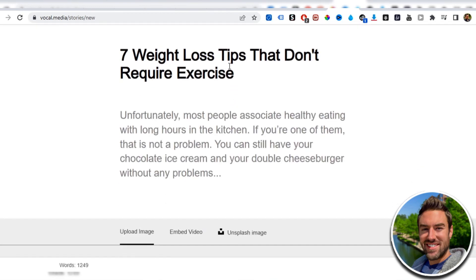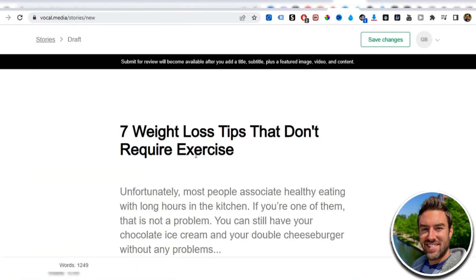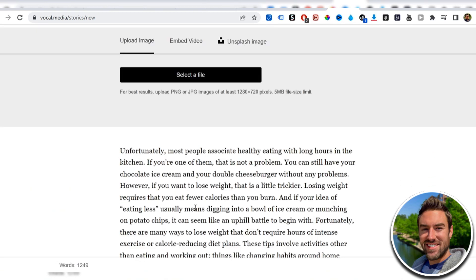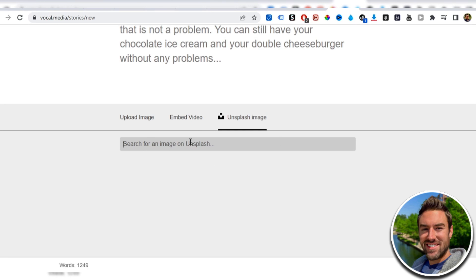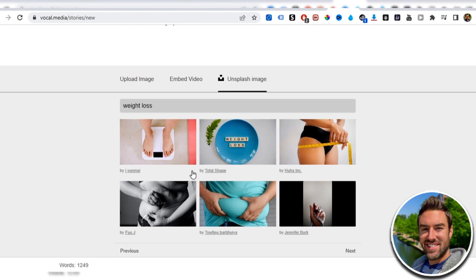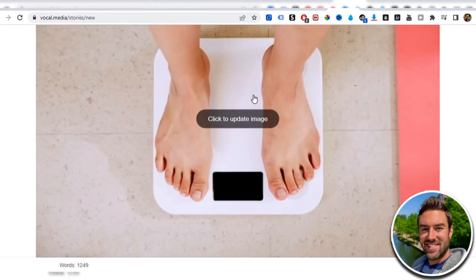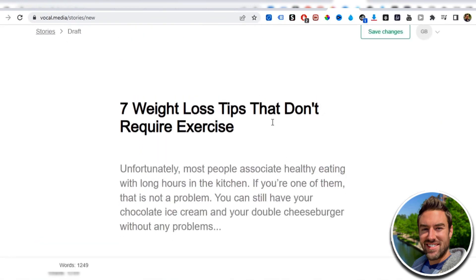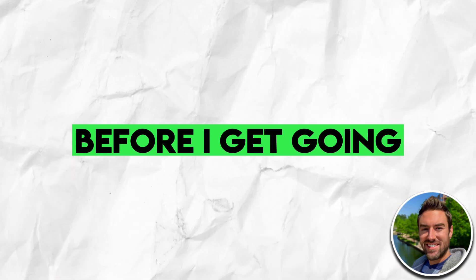Vocal.media is a high-authority website, so when you post an article it has a good chance of showing up in Google. The last step inside the editor is to go up to the image section, search a few words related to your article — like 'weight loss' — and it pulls photos from Unsplash that you can use for free. Select one, and now your article has an image. Within just a few minutes you've created a totally valuable, free article to start getting traffic to whatever affiliate link you want to promote.